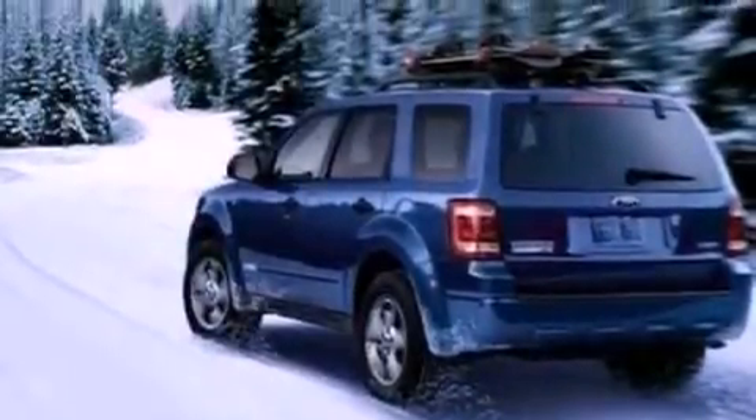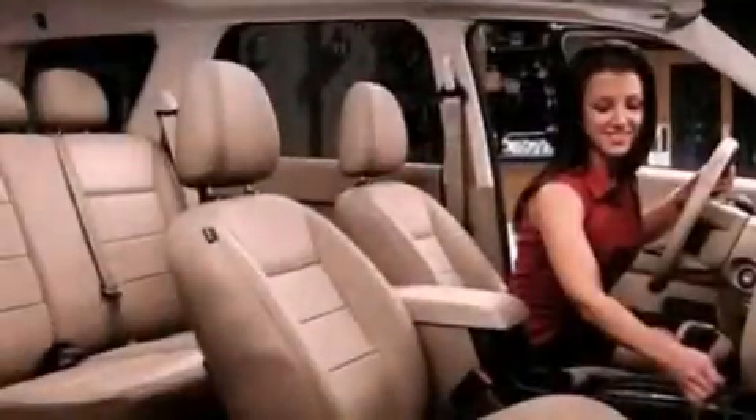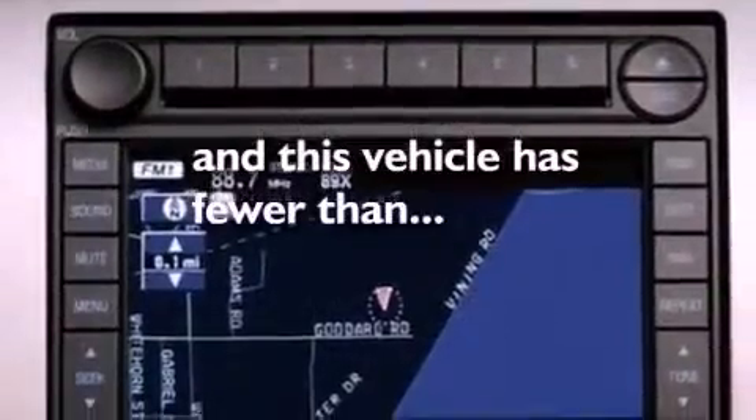The following features are also included: air conditioning, cruise control, full power accessories, a CD player, a 4-wheel independent suspension, a chrome grille, front fog lights, dusk-sensing headlights, an anti-lock braking system, and this vehicle has less than 58,000 miles.